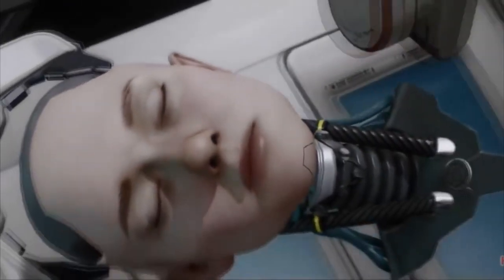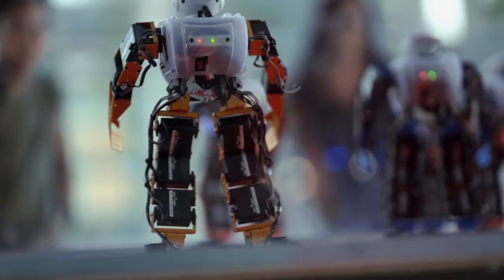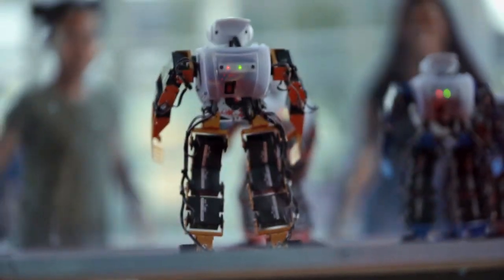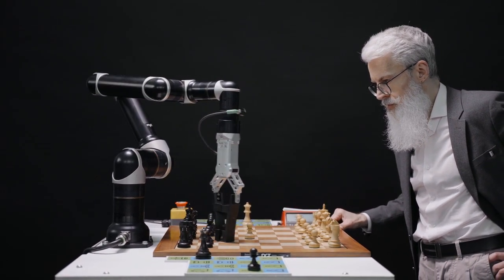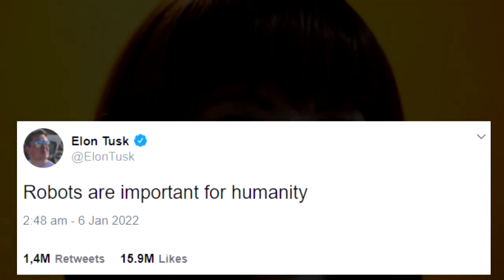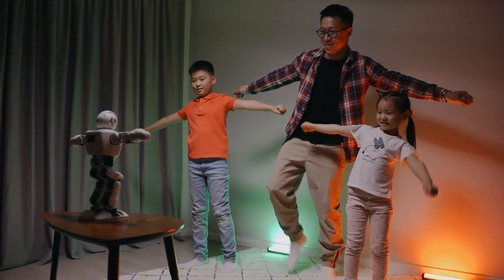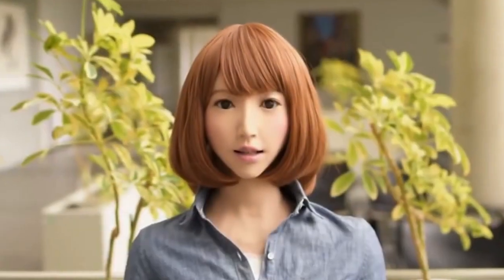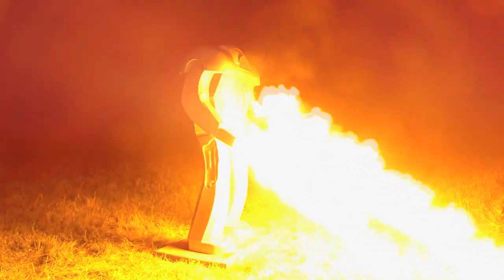Yes, everyone understands that these emotions are programmed — just scripts that pull the robot's facial motors in the correct sequence. But why endow a machine with a perfect imitation of emotions? An exclusive quality inherent in people through which we read each other and develop affection or dislike. It is easier to include a robot with emotions in a community of people, but these emotions will be a programmed dummy, in most cases aimed at satisfying a person and putting them in a comfort zone.